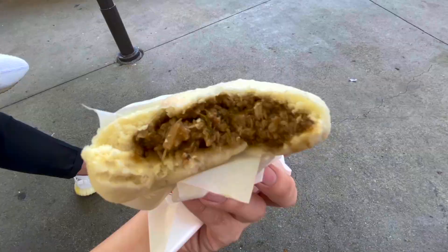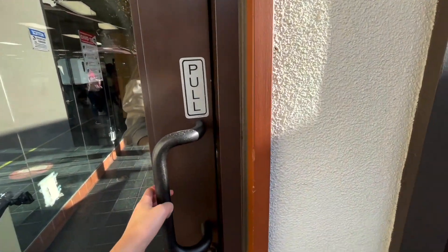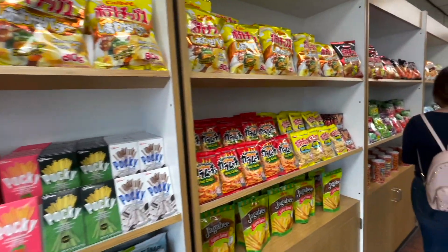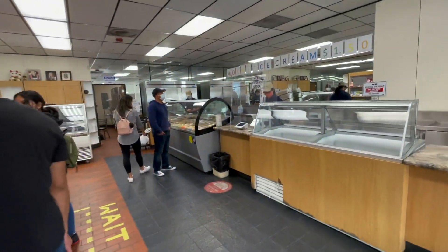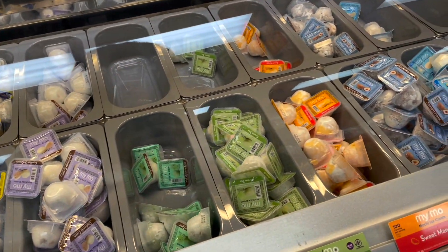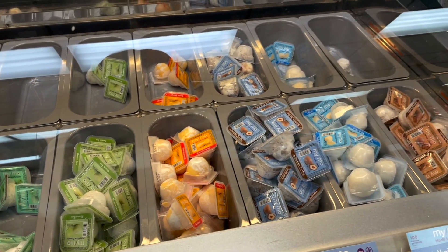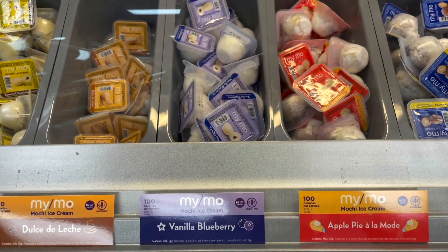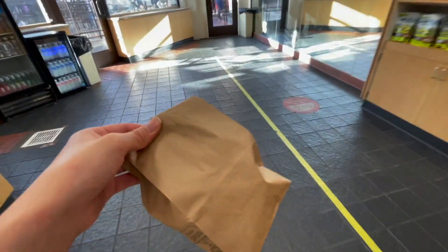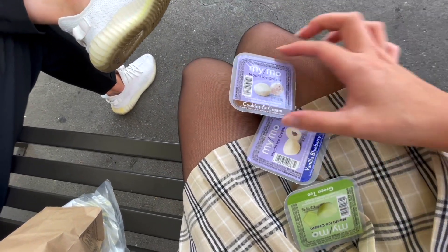This is a very tasty ice cream mochi place — every time we go to Little Tokyo we always come here, so let's go get some mochi. They have a bunch of snacks on the wall, but we are here for the mochi. There are different mochi flavors, individually packaged, which is really cute. There's cookies and cream — I'm gonna get that for my boyfriend. Strawberry and mango are always a safe option, but there's also blueberry which I've never seen before. I'm gonna try vanilla blueberry — I think that is quite unique.